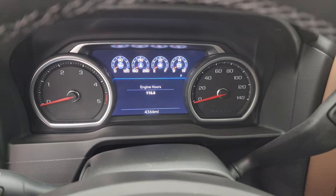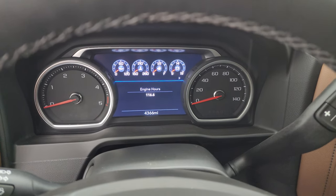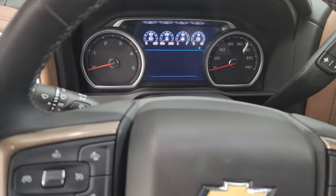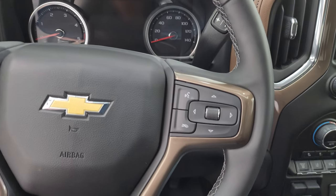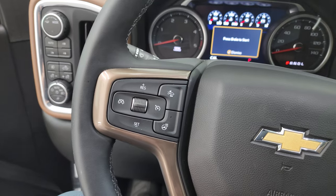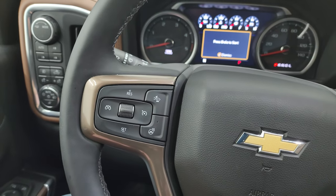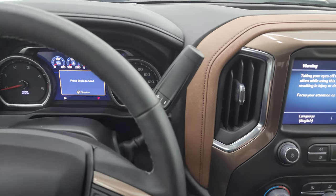4,366 miles on this truck. The instrument cluster is very nice and clean — a nice digital instrument cluster. This one has the heated leather-wrapped steering wheel with Bluetooth and information center controls on the right, cruise controls, heated steering wheel controls, and adaptive cruise controls on the left. No major rips or tears — the steering wheel is like new.